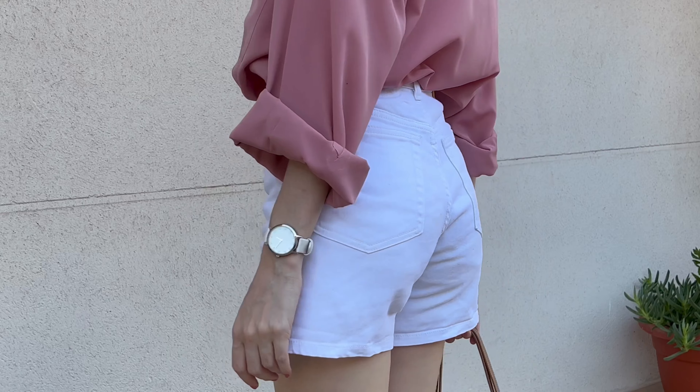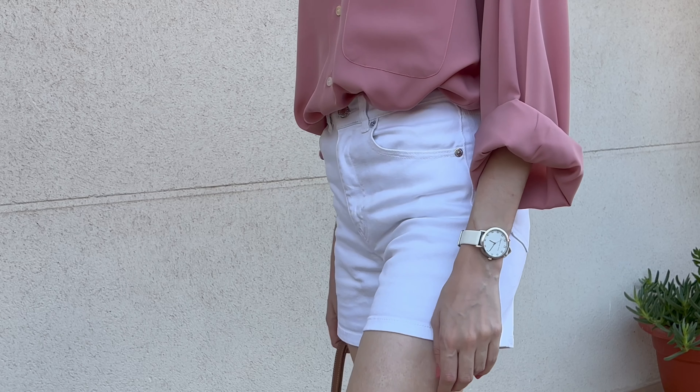Starting off with one of my most worn pieces this summer: the white denim shorts. I feel these are a must-have in anyone's wardrobe. These are from Pull&Bear, but I'm sure you can find a similar pair in any store.